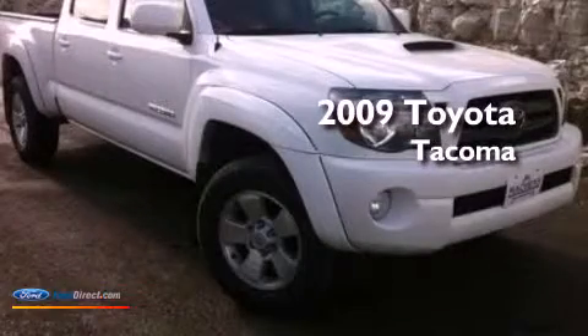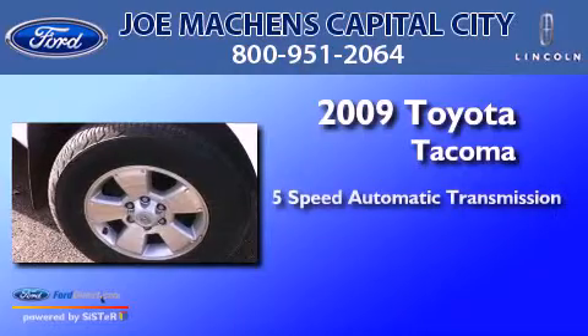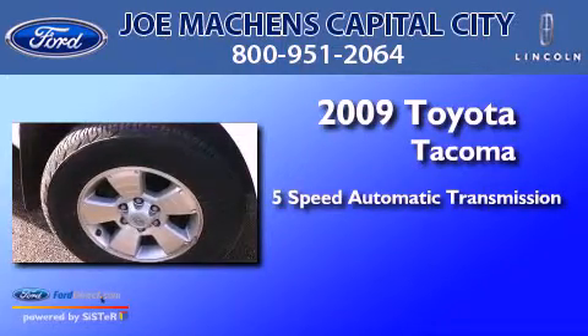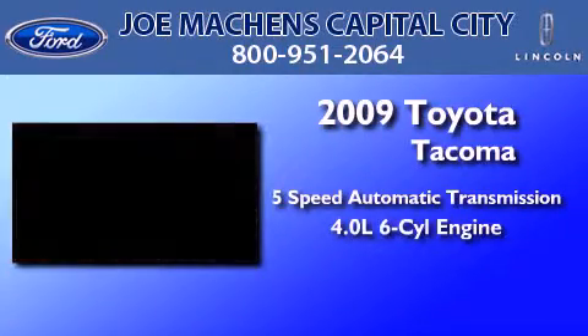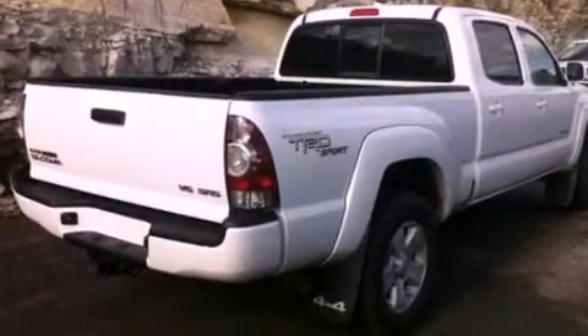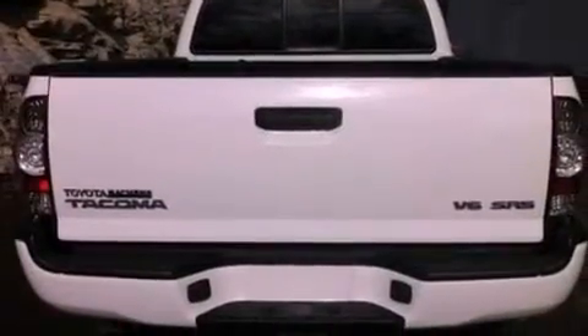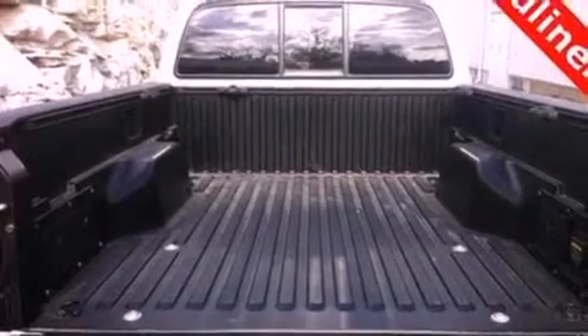This is a 2009 Toyota Tacoma. This truck has a 5-speed automatic transmission and a 4.0-liter V6. Its top features and packages include an off-road package, a double wishbone independent front suspension, traction control and stability control systems, and a tire pressure monitoring system.